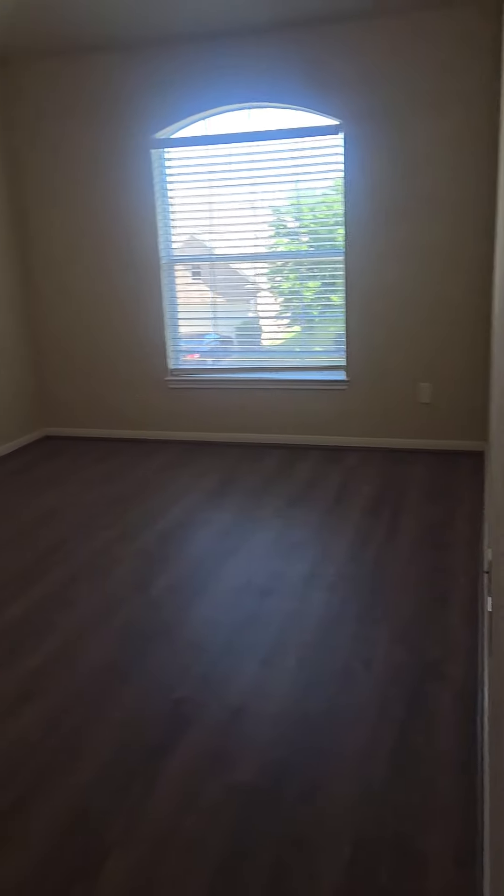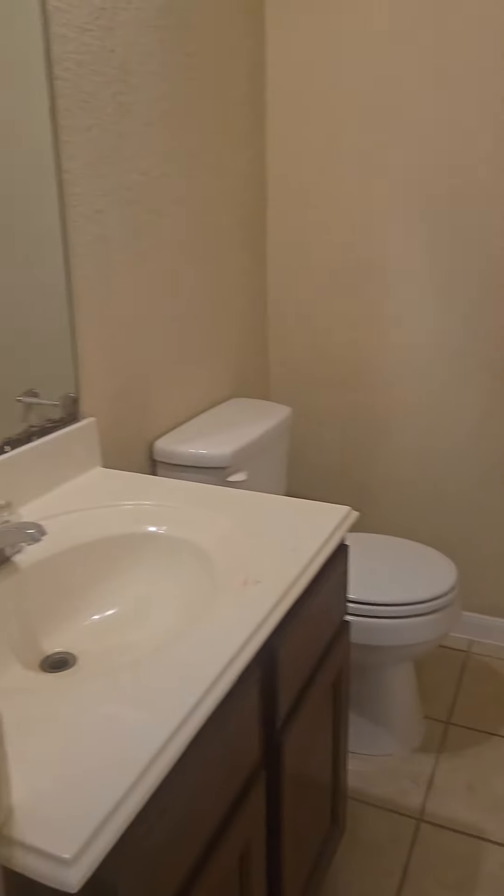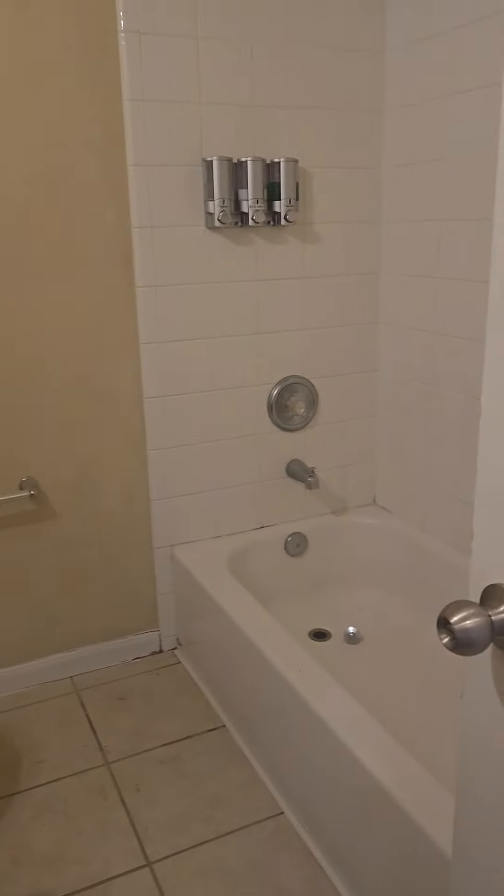The second bedroom is a very large room — several feet larger than the one right next to it, which is just a little bit shorter. And then you've got the full bathroom with a single sink and tub-shower combo.